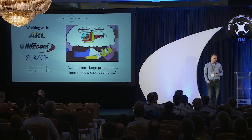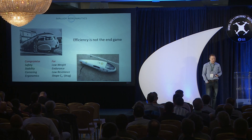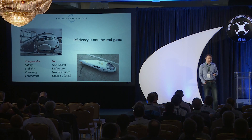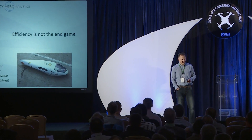But efficiency is not the end game of design. Taking cars as an analogy: if efficiency were the end game, we'd be compromising safety for low weight, stability for straight-line endurance, cornering for low-resistance tires, and most importantly ergonomics. Ergonomics drives our need to park cars, get in them, carry useful loads, and take them off road. So we design aircraft with the intended function first, rather than forcing an existing design like a helicopter into a role just because it seems like a good idea in the short term.